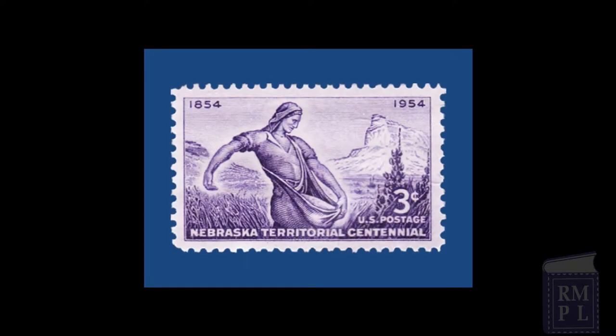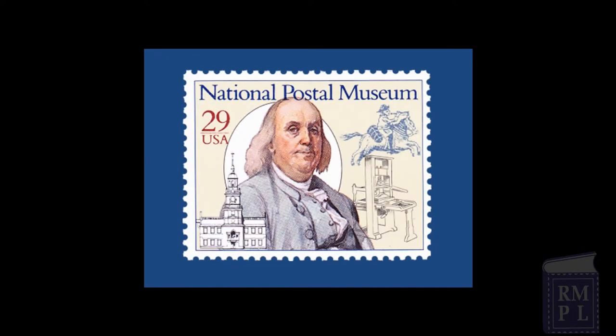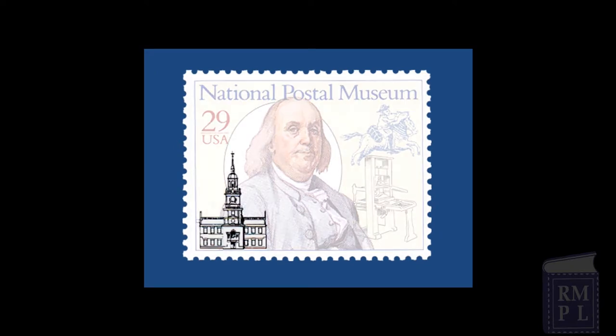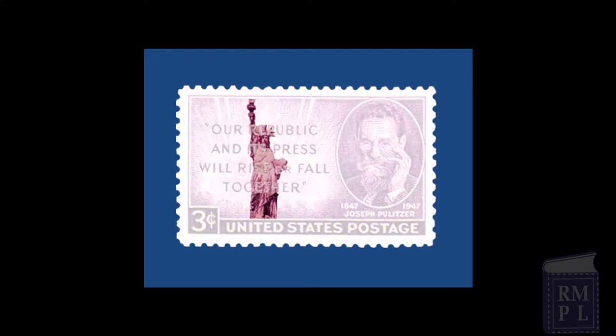Many other NPS sites have been honored indirectly by postage stamps. While intended to honor a person or a non-park event, some actually contain background images of NPS areas, including the 1954 Nebraska Territory Centennial issue showing Scotts Bluff National Monument in the background. In 1993, a stamp was issued for the National Postal Museum in Washington D.C., which includes a line drawing of Independence Hall in Philadelphia, part of Independence National Historic Park. The 1947 three-cent stamp honoring Joseph Pulitzer also contains an image of the Statue of Liberty behind the quote.